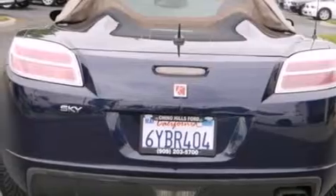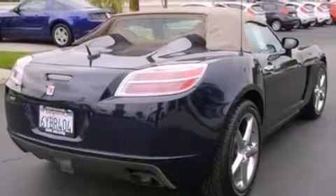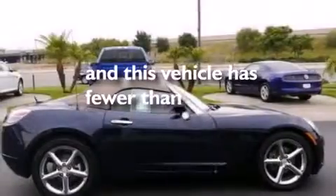A passenger side airbag, a power driver's seat, air conditioning, full power accessories, and this vehicle has less than 48,000 miles.